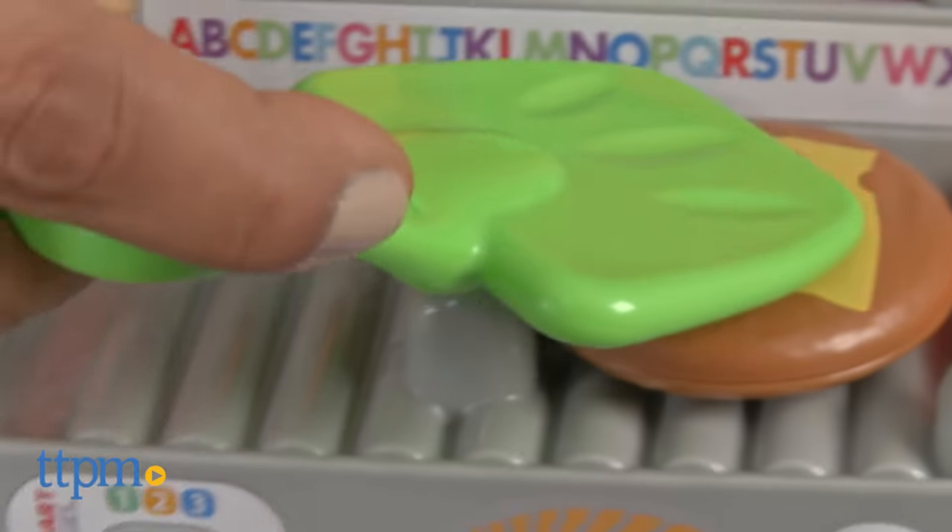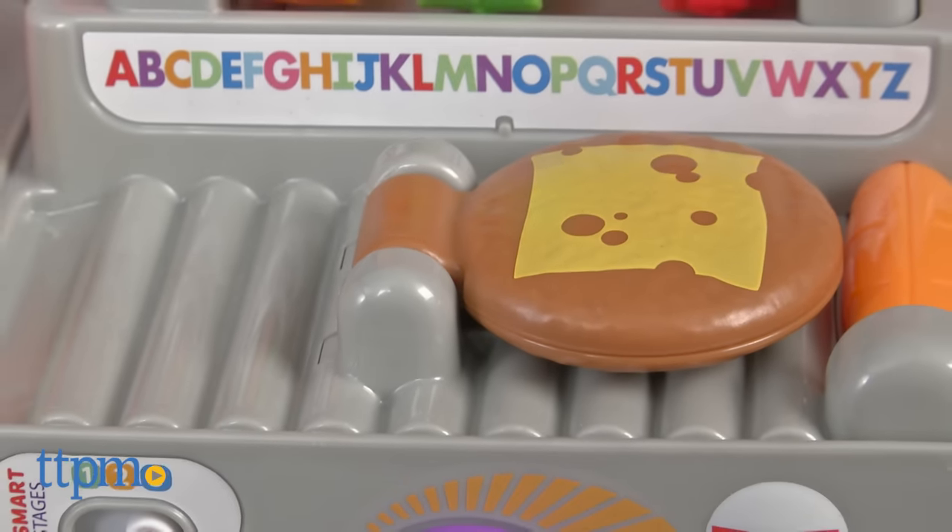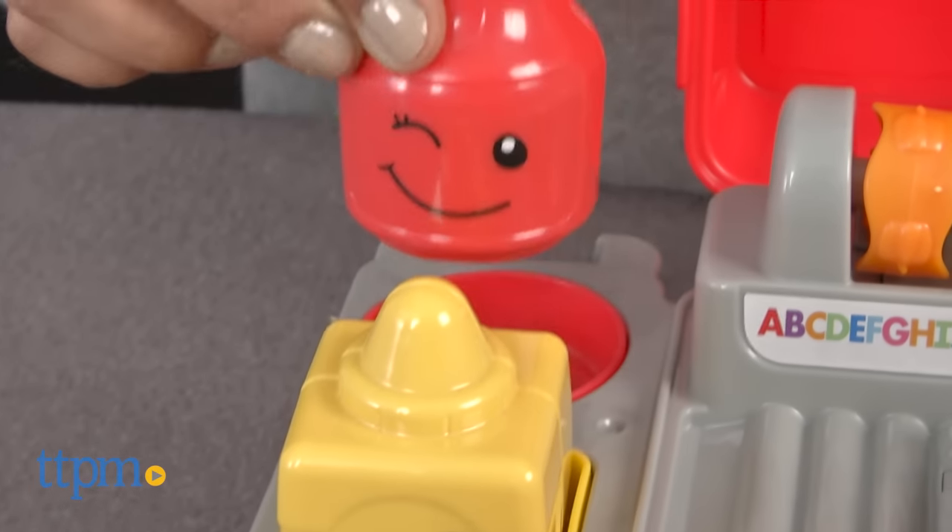This toy encourages learning the alphabet, numbers, Spanish words, shapes, colors and opposites.